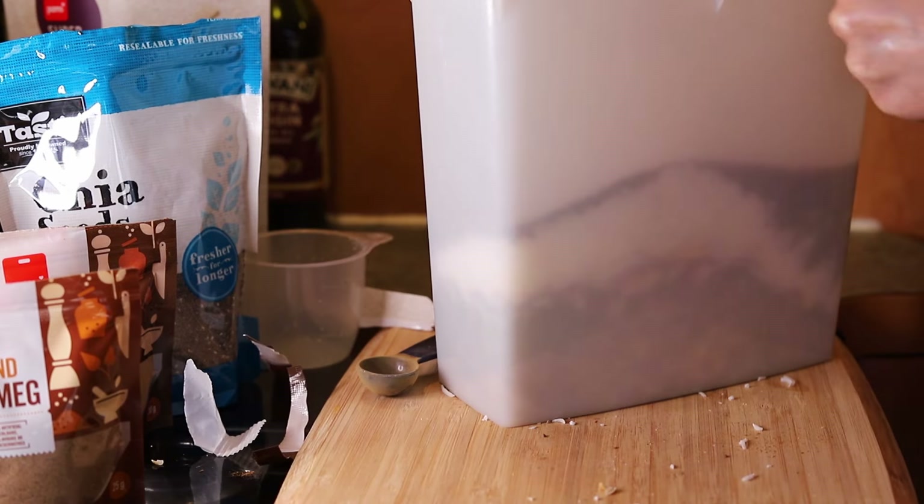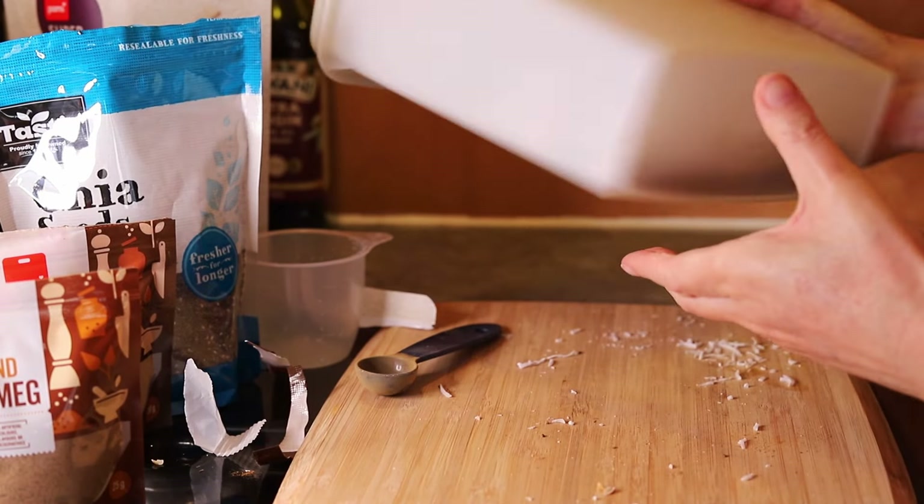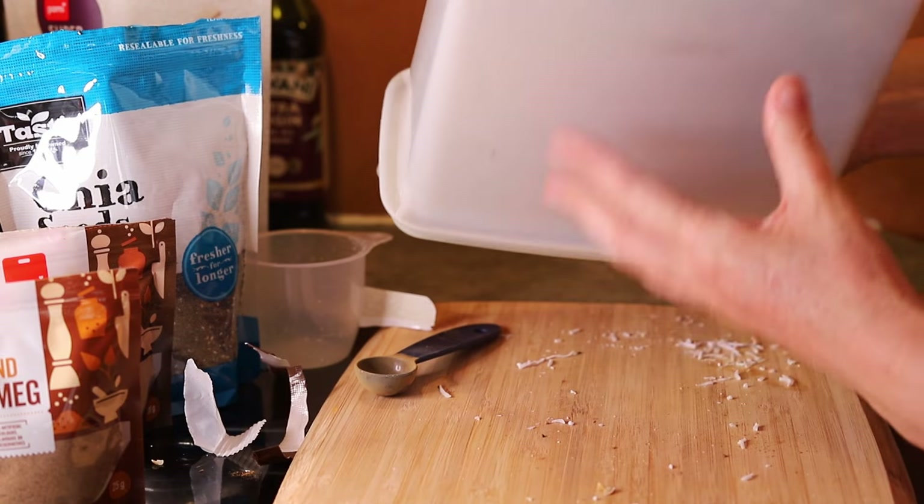Now I'll just put the lid on the container and give it a good shake around. As I said earlier, you can tip the mixed-up cereal into a baking tray and then toast it if you want.